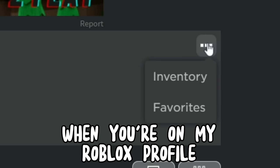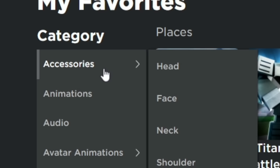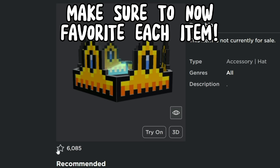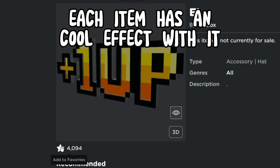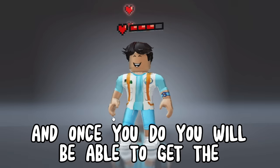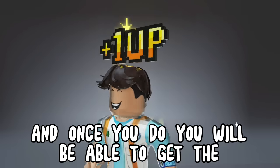When you're on my Roblox profile, go to my favorites then accessories, then head. Now here you can get the free secret items. Make sure to favorite each item. Each item has a cool effect with it, which looks really cool. And once you do, you will be able to get the 4 secret items.